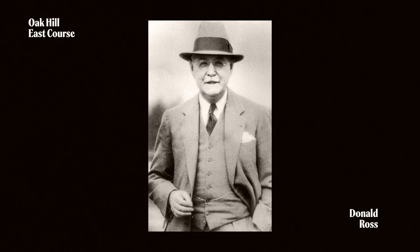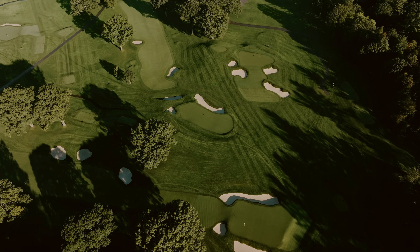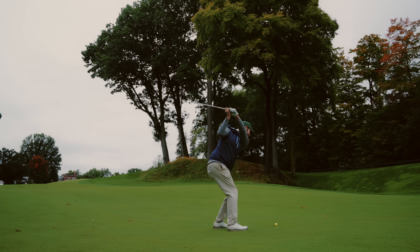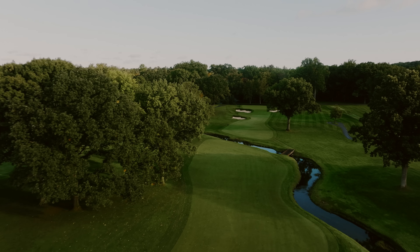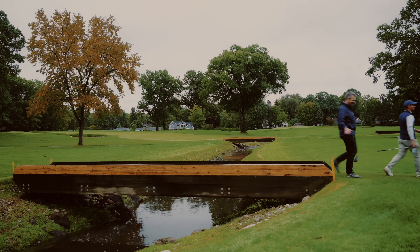I just think Ross was as good as it gets at reading a piece of ground and finding ways to get great golf. Maybe he didn't take as many chances as some other architects in the golden age, but you can't argue with how enjoyable his golf courses are and how you get to experience so many different shots. He never lost touch with the idea of taking a piece of ground, figuring out the best way to move golf holes over it, and making it as enjoyable and challenging as possible.